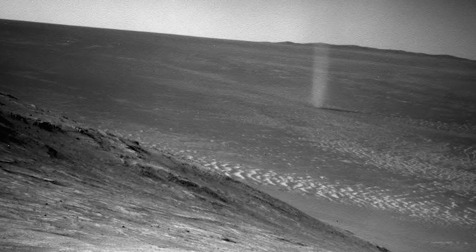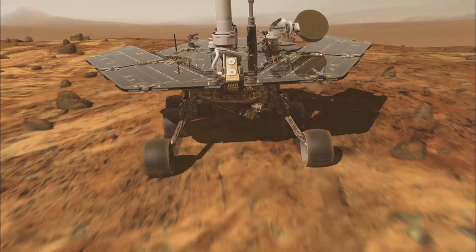If that dust gets into the oxygen source, that could pose a great health risk to the astronauts. And it could be a significant hazard to mechanical systems as well.